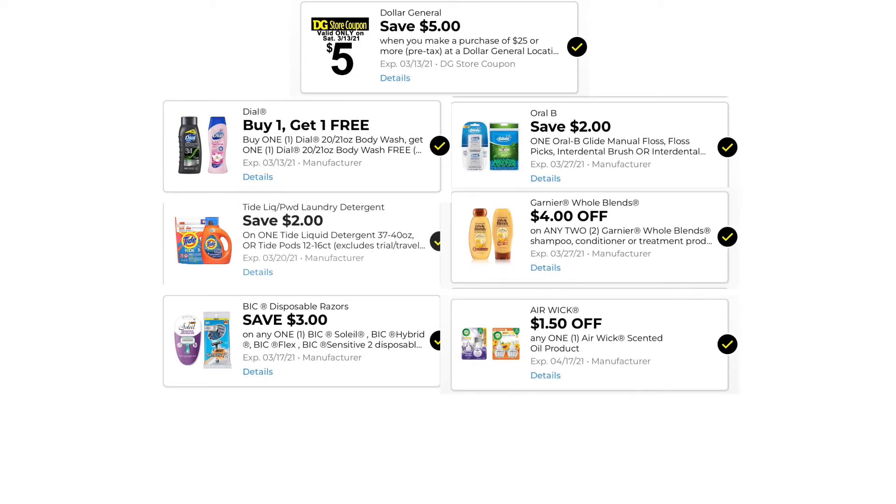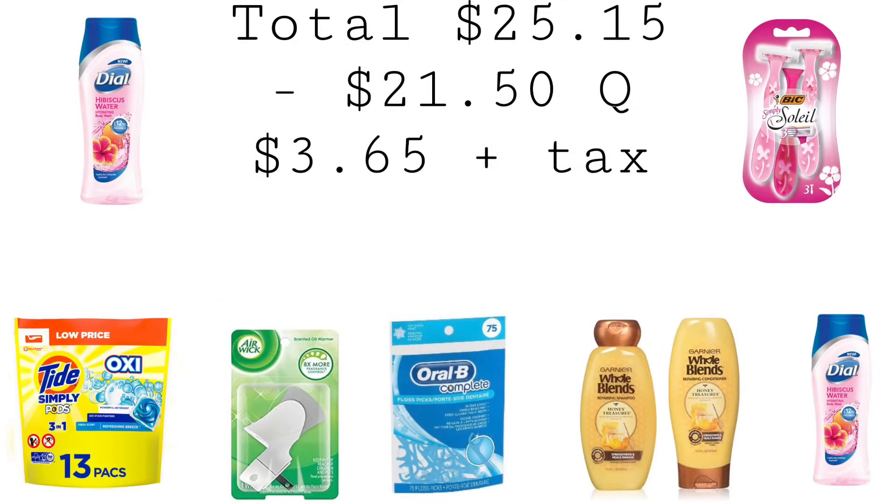These are the digitals you want to have clipped: $5 off $25, buy one get one free Dial, $2 off one Tide, $3 off one Bic, $2 off one Oral-B, $4 off two Garnier Whole Blends, and $1.50 off one Airwick. Keep in mind, men's Dial may not be attaching to the digital coupon for some people, so scan in store to see which ones are attaching. Our total is $25.15. We have $21.50 in coupons, bringing our total down to $3.65 plus taxes.